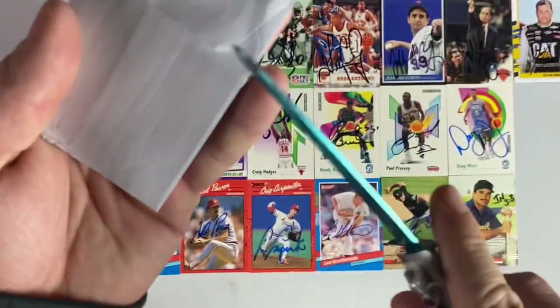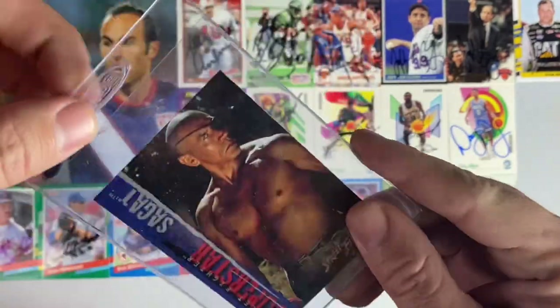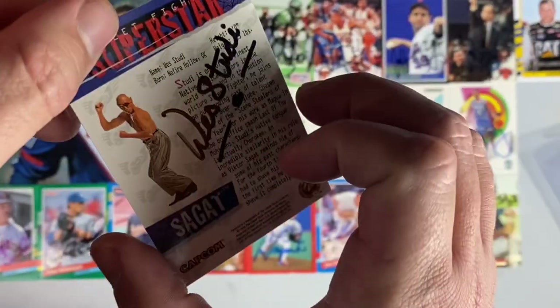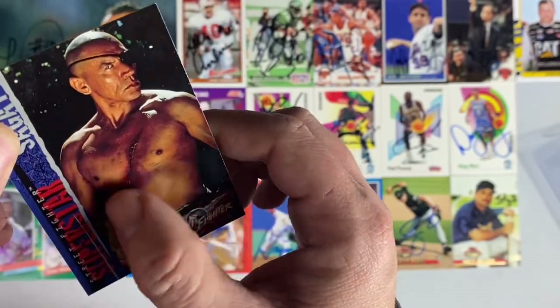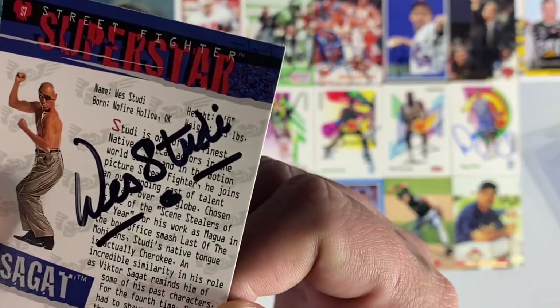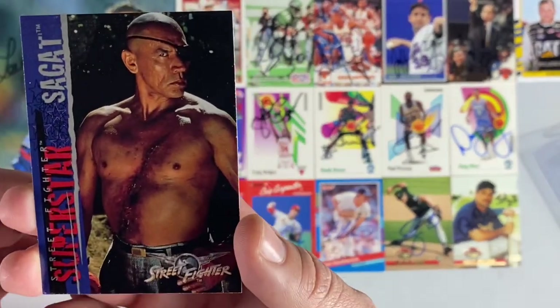Small envelope number 19 coming back from Albuquerque, New Mexico. I already opened this one because it's a celebrity return. For some reason he signed the back of the card, but it's Wes Studi — he played Sagat in the Street Fighter movie. Really hoping he would sign the front, but still appreciative of Mr. Wes Studi. And it's a point for the free for all contest. Thanks Wes.